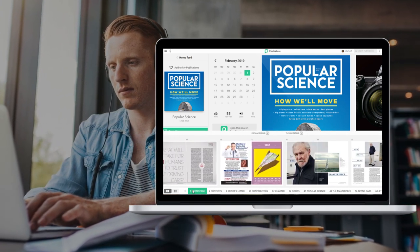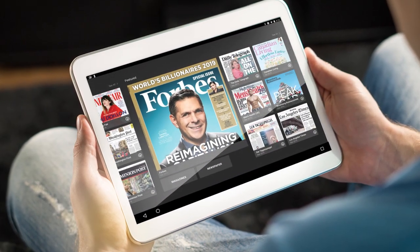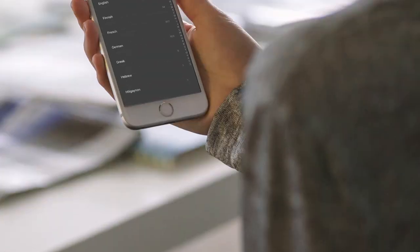Students come from all over, and so should the content you offer them. PressReader's selection of both local and global publications come from over 120 countries in over 60 different languages.